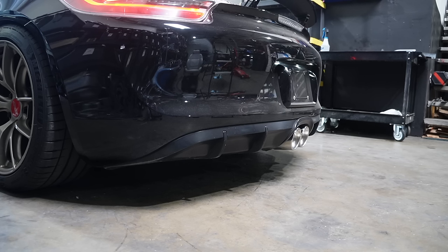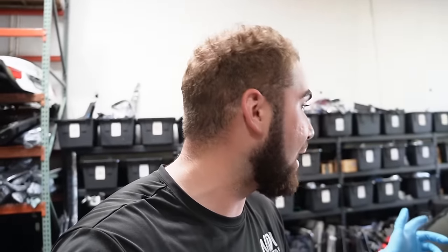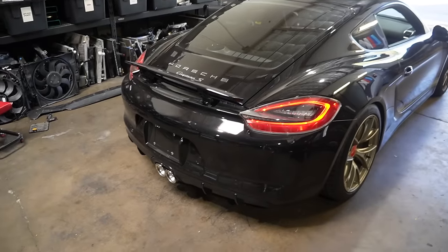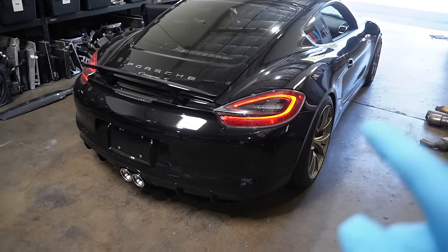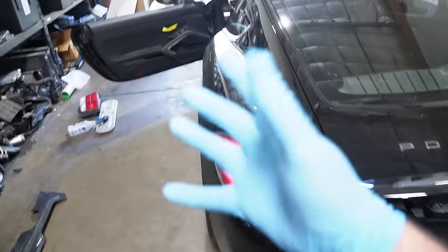That's about to hurt! Wow, that hurts! And that doesn't even mess with our emissions because I didn't touch the cat, so there's no check engine light. It sounds insane — oh my god, you guys believe this is a Cayman S? That sounds amazing. I am so pleased with this right now.